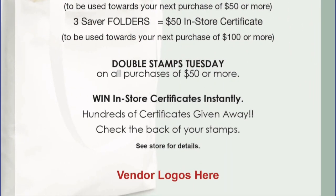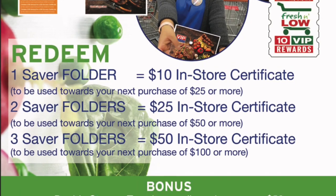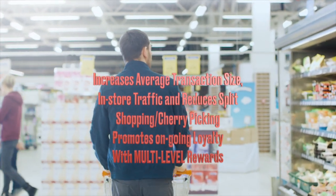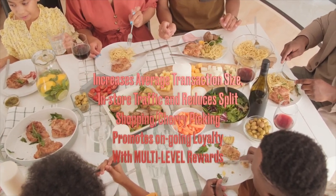VIP is used in 26-week increments. It can be used in the short or long term. VIP increases average transaction size, in-store traffic, and reduces split shopping and cherry-picking, and promotes ongoing loyalty with multi-level rewards.